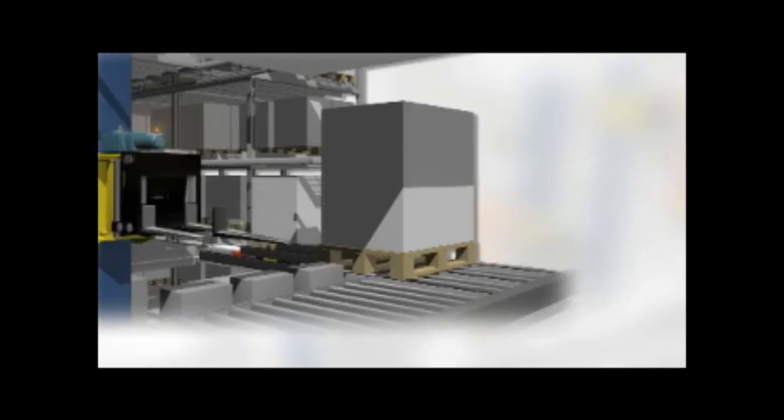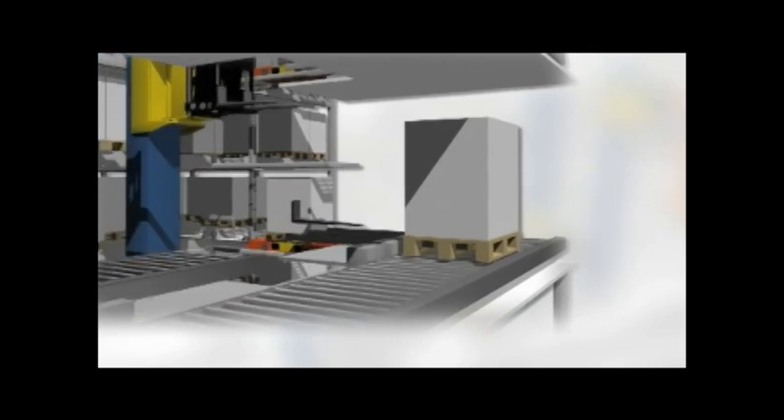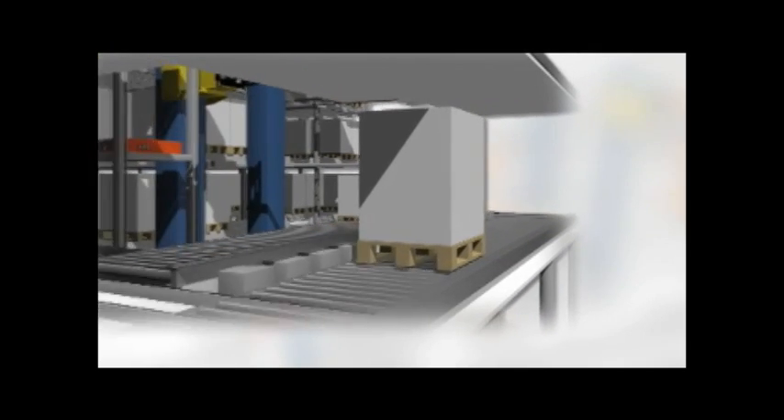What sets the PowerStore apart is the dynamic combination of high performance, space maximization, and energy efficiency.